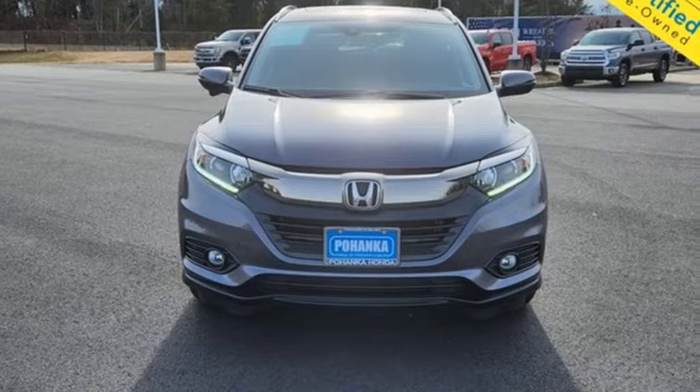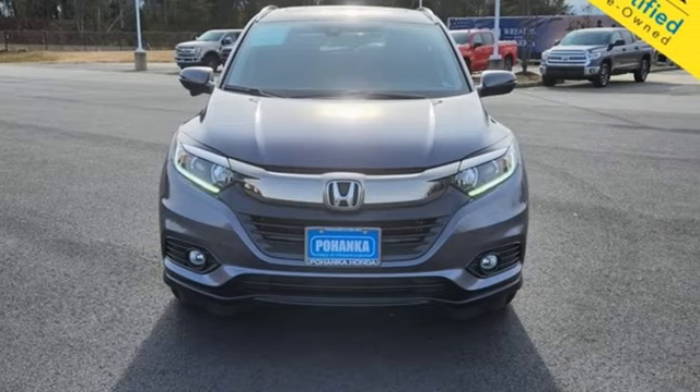Every Honda's designed with the driver in mind. The time is now — see it for yourself today.